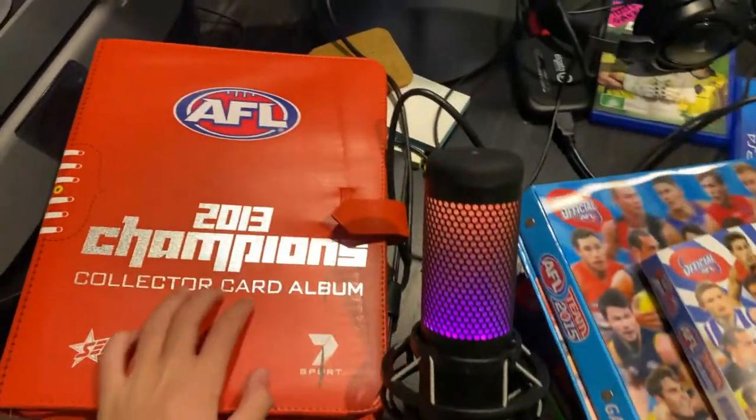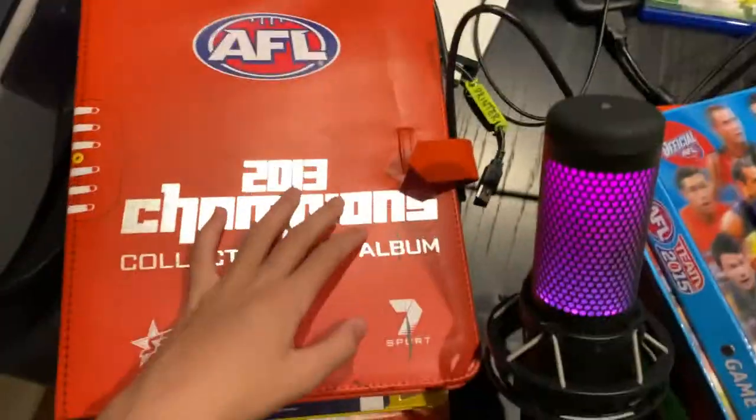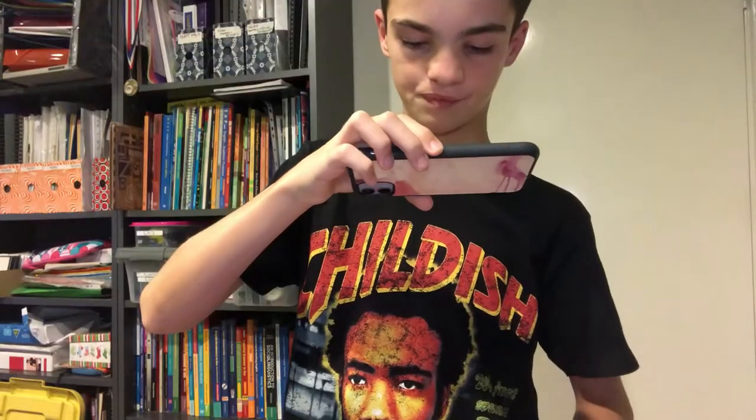Welcome back to the UGA YouTube channel. In today's video I'm going to be going through my retro AFL free card collection. I've got Select and Team Coach from 2013 all the way up to 2020. This isn't 4K and 60 frames on this camera, so that's the setup we're working with.